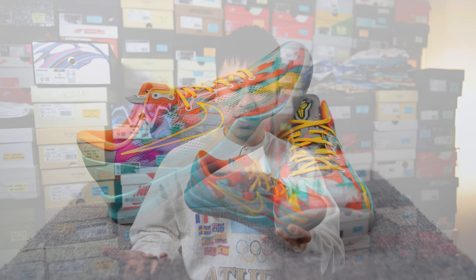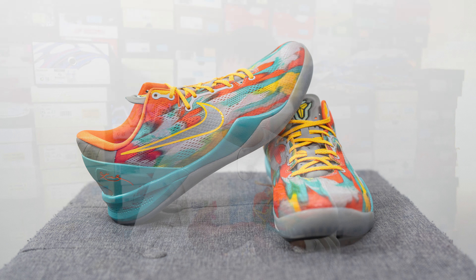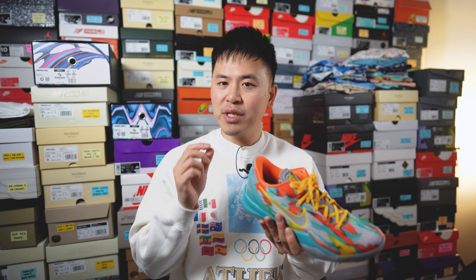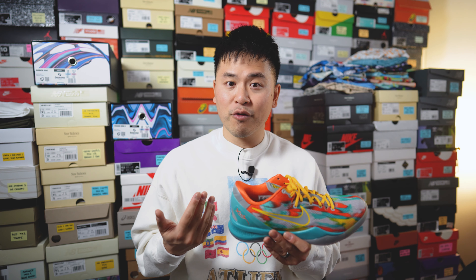In terms of quality and craftsmanship, the materials are all synthetic, which makes sense from a performance standpoint, but if you're looking for a more premium Nike Kobe sneaker this unfortunately is not it. However, the overall build quality was solid — no major flaws on my pair, the stitching was good, no major glue stains, and the paint job was clean. There were some very minor stains along the heel cup, but other than that there was really nothing to complain about.